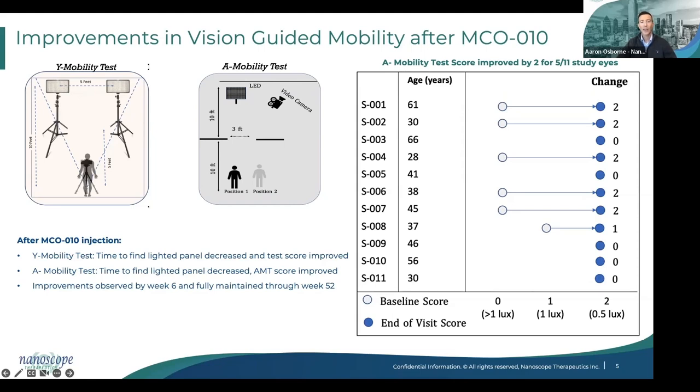Overall, Y mobility test improved over time. Additionally, the A mobility test — a similar test that simulated a doorway — showed that the time to find the lighted panel and the overall A mobility test score improved over 52 weeks. The improvements were typically seen around weeks 6 to 24 and were fully maintained through to week 52. All patients who were able to improve their A test score by two light levels did so in this study. Five of 11 patients had a potentially clinically significant two-light-level improvement in their ability to perform these vision-guided mobility tasks.